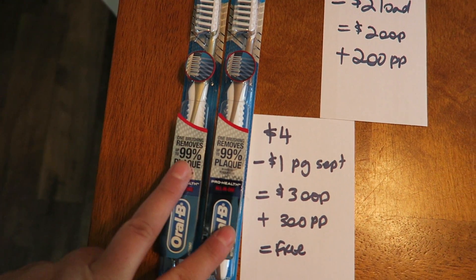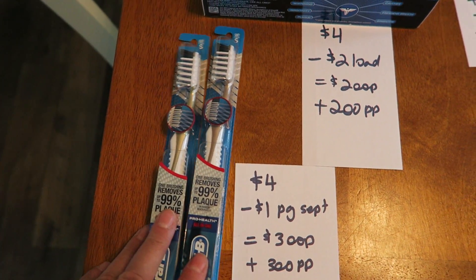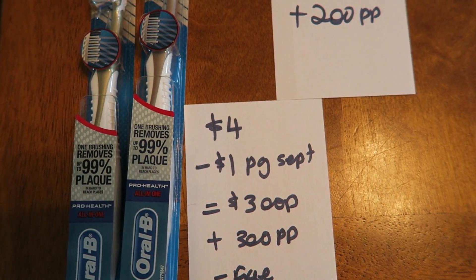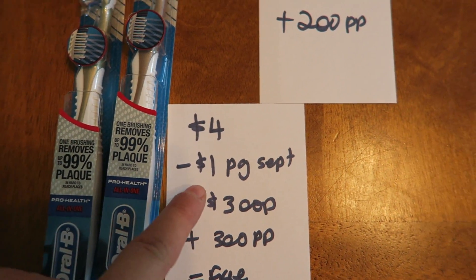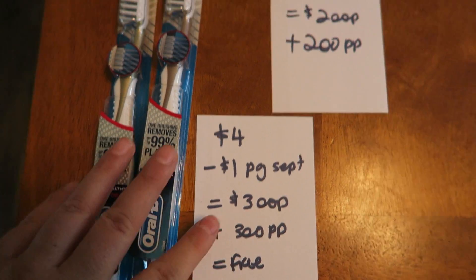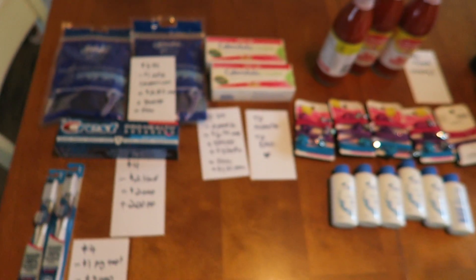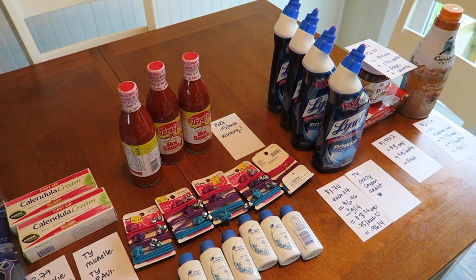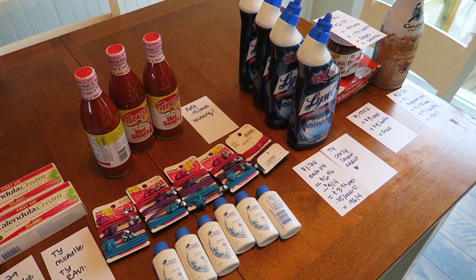And the final thing I got was two of these Oral-B toothbrushes at $4 each. I used that dollar coupon from the September P&G, so $3 out of pocket, and I got back 300 Plenti points making it free after the points. And that is my Rite Aid haul. That's it guys — if you have any questions please leave them in the comments and I'll see you in the next one.